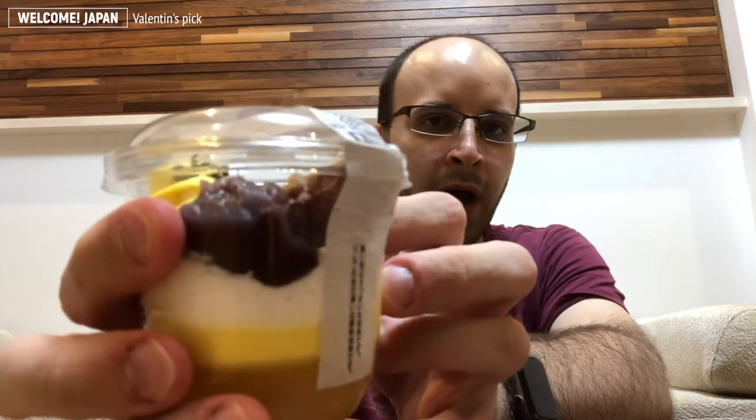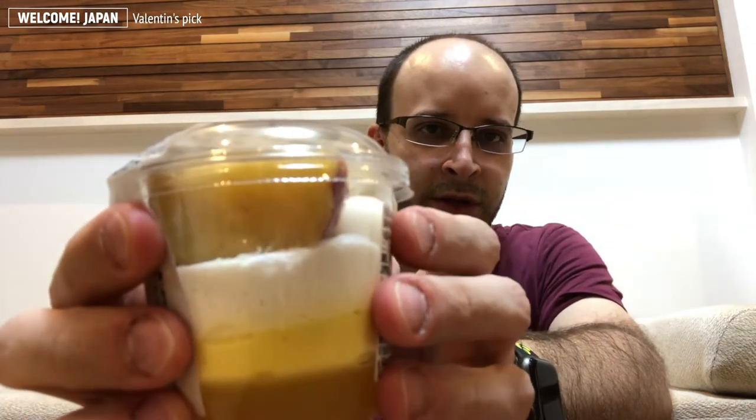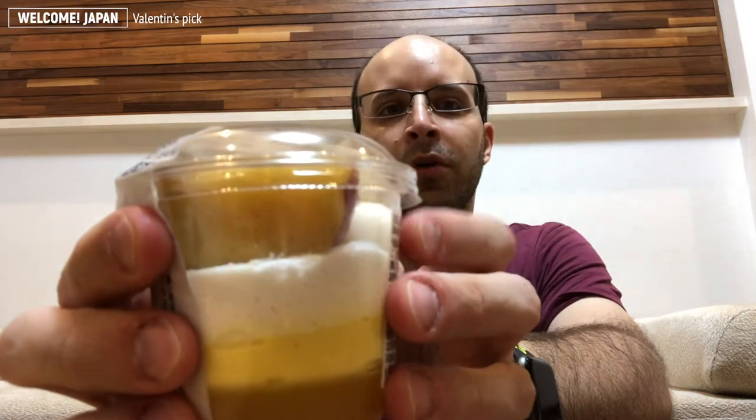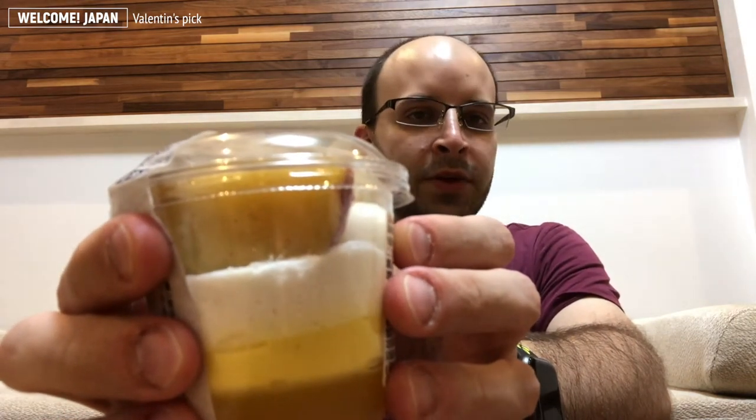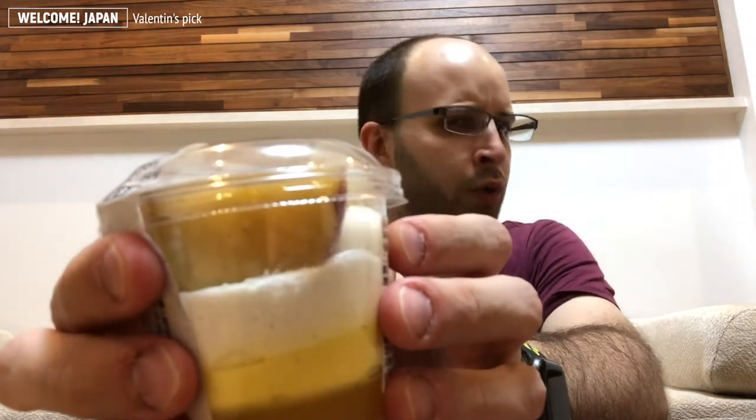There is some anko — the red bean paste. There's some sweet potato. And this little white bowl here is mochi — the rice sweet made out of rice that you steam and pound together. It's really chewy.